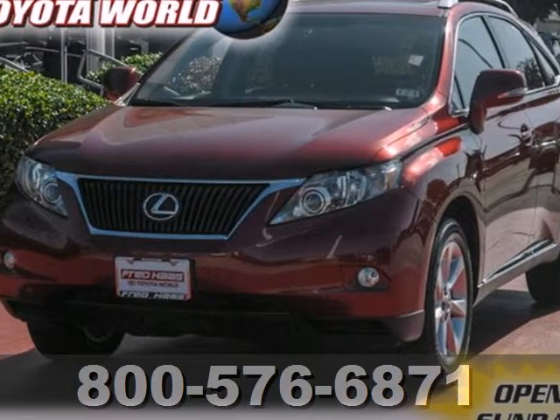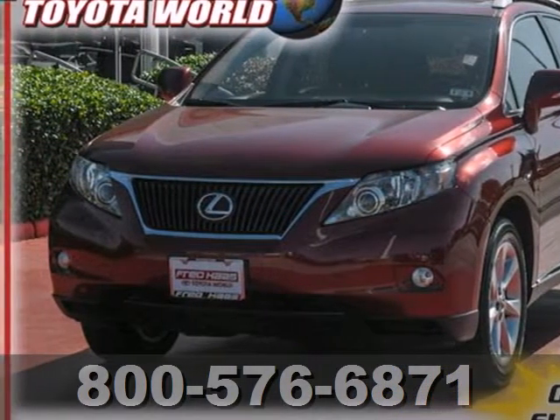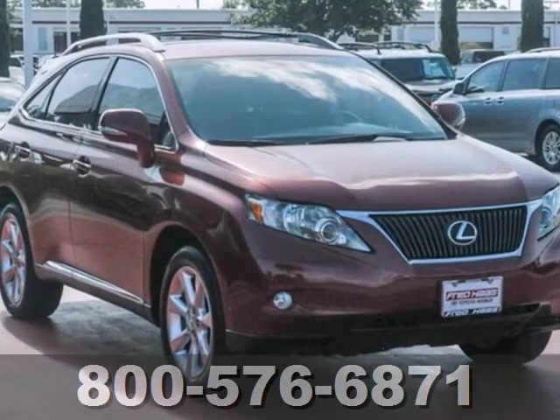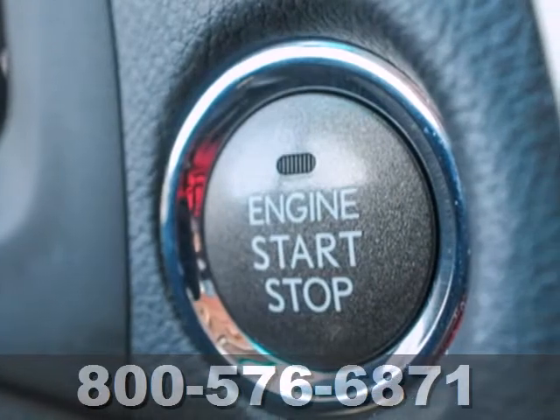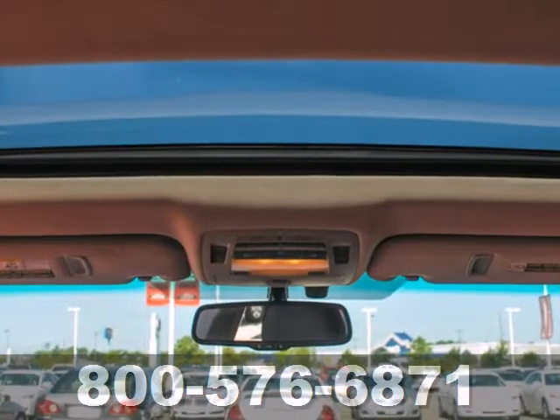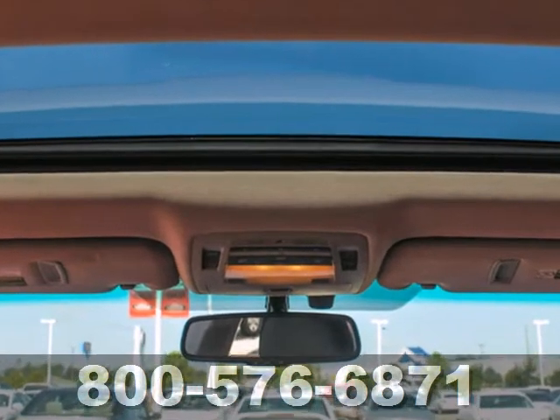Here's a 2011 Lexus RX 350 — a 6-speed shiftable automatic transmission, alloy wheels, one-touch power windows, stability control, retractable mirrors with curbside view, and keyless ignition all come standard in this remarkable crossover SUV.